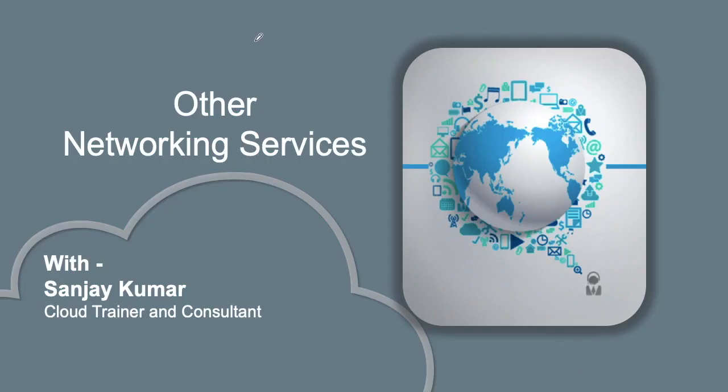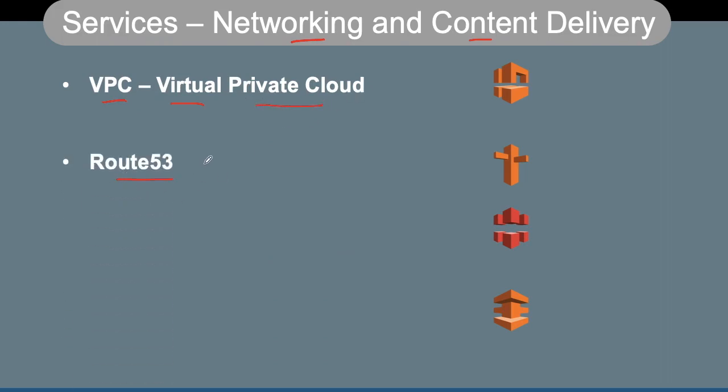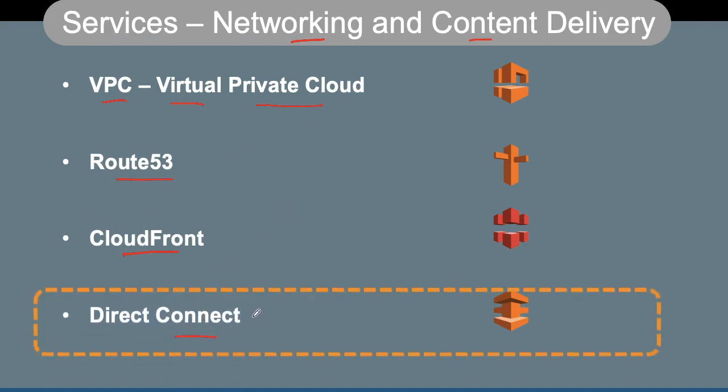Hello cloud experts. We had some detailed sessions and demos on two networking services: VPC and Route 53. Now we are going to talk about some other networking and content delivery services in addition to VPC and Route 53. My name is Sanjay Kumar and I'm a cloud trainer and consultant. Let's move forward.